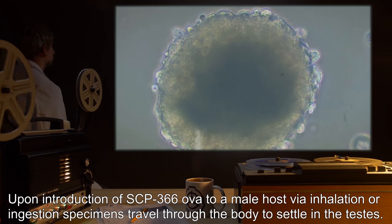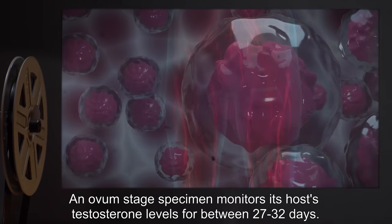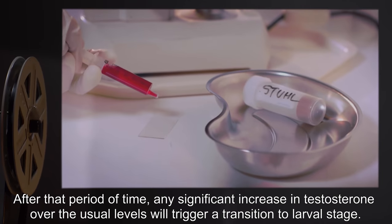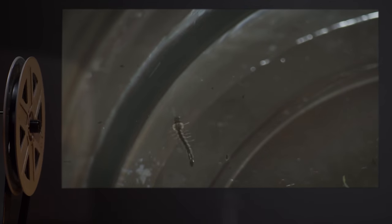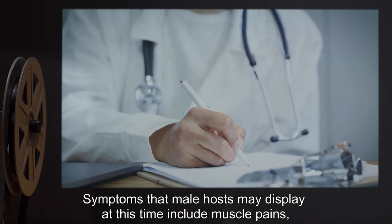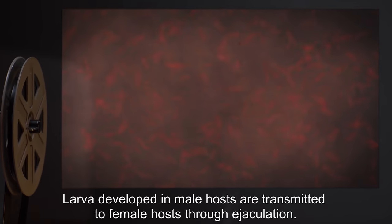Upon introduction of SCP-366 ova to a male host via inhalation or ingestion, specimens travel through the body to settle in the testes. An ovum stage specimen monitors its host's testosterone levels for between 27 to 32 days. After that period, any significant increase in testosterone over usual levels will trigger a transition to larval stage. SCP-366 larvae lie dormant in the testes, waiting to be transmitted to a female host. Symptoms that male hosts may display at this time include muscle pains, fevers, and a small amount of blood in the host's urine.